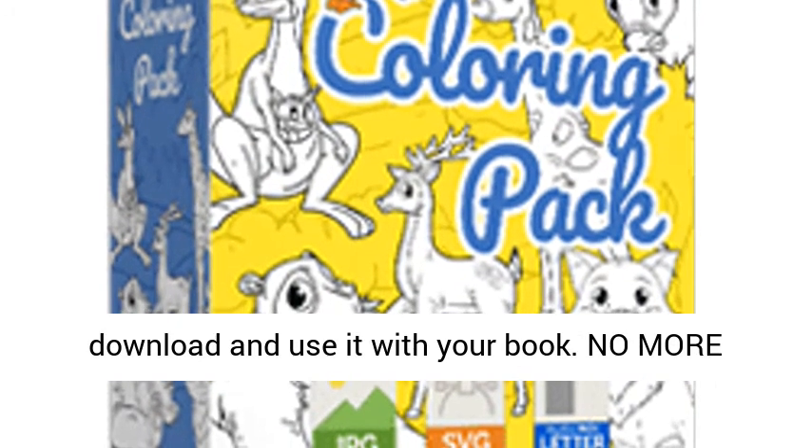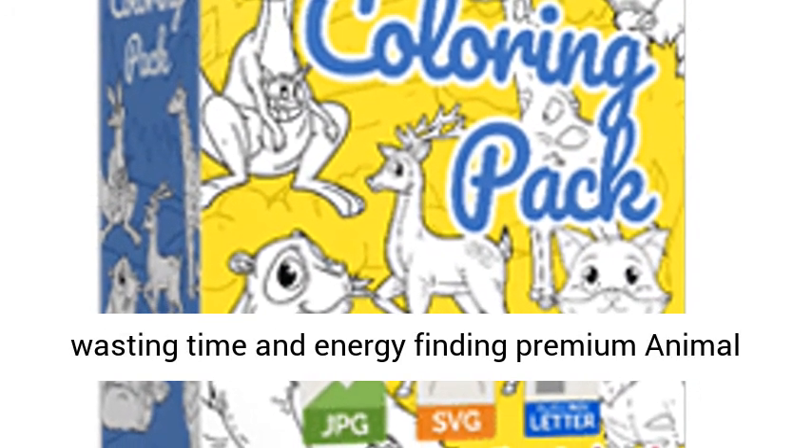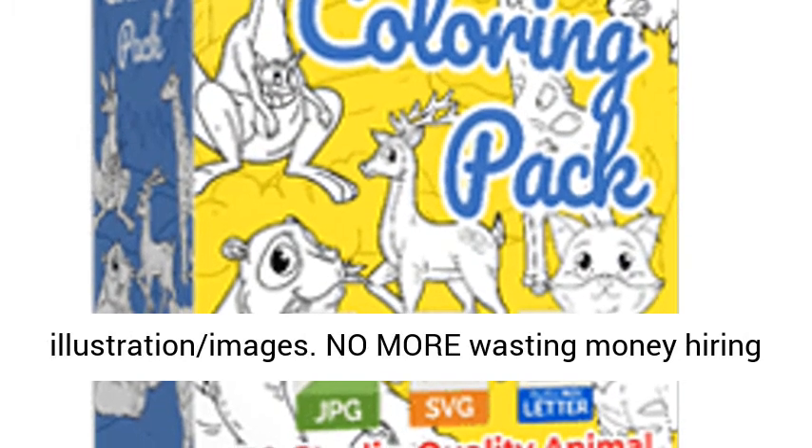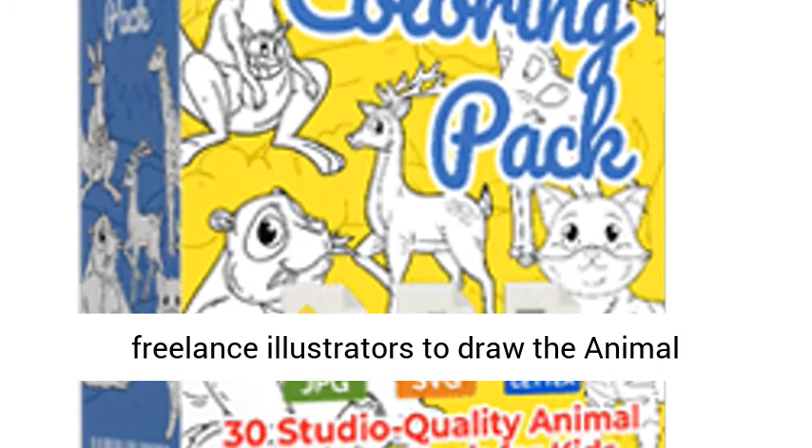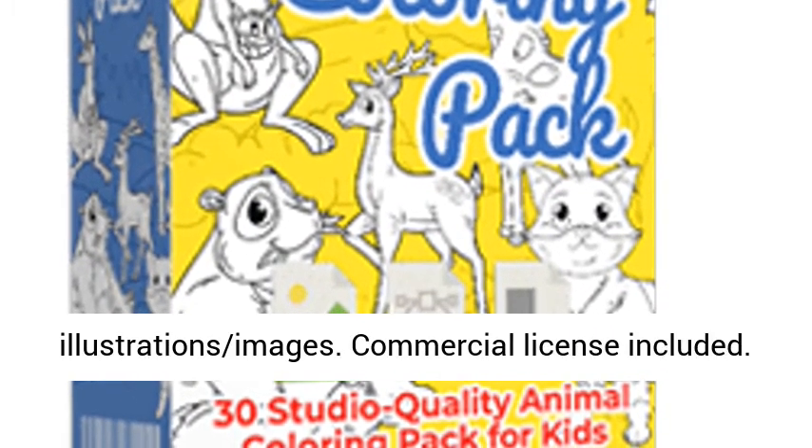Just download and use it with your book. No more wasting time and energy finding premium animal illustration images. No more wasting money hiring freelance illustrators to draw the animal illustration images.